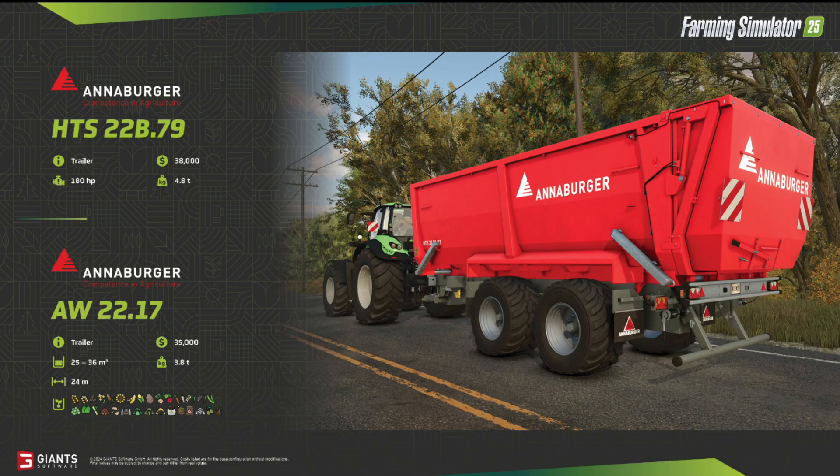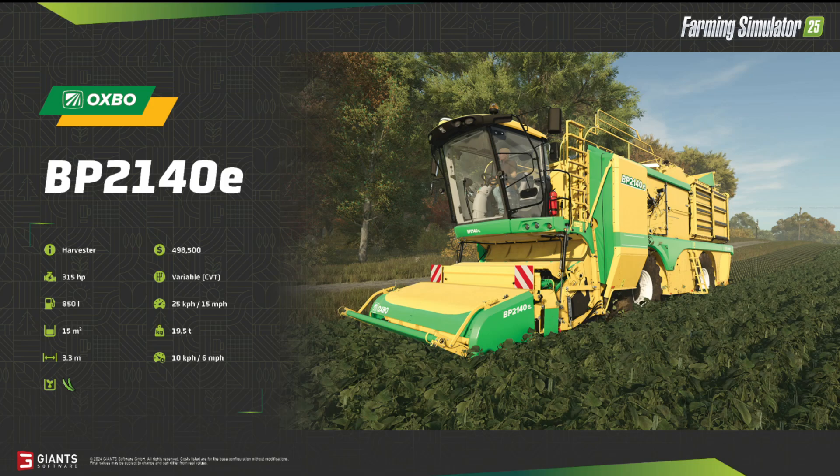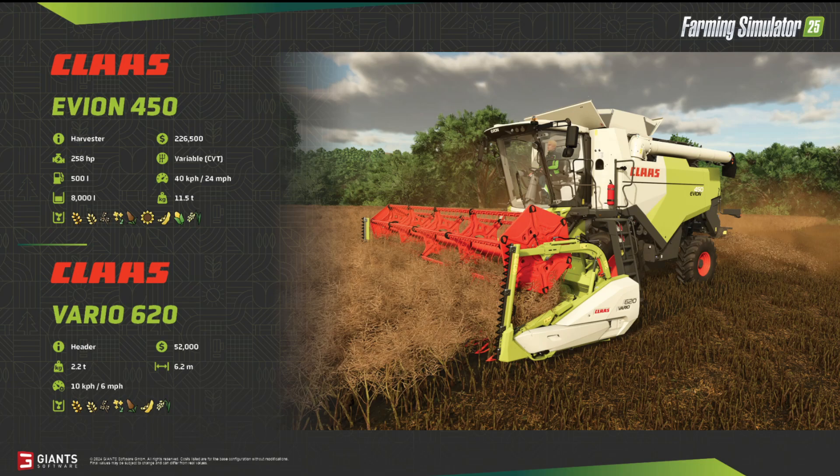That's it for the fact sheets from this Friday. I wanted to ask what you like best from these fact sheets — we have the Anaburger combination, the disc harrow from Delbo, the Oxbow harvester, and the Claas combine. For me, I like the Claas combine best. Maybe because I already saw it in person, and I like smaller things. It's a very modern version of a medium-small combine, and that's what I like about it. But there are interesting other machines, so maybe you like something else — please write it in the comments below.